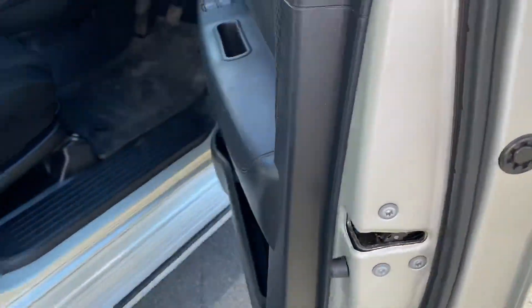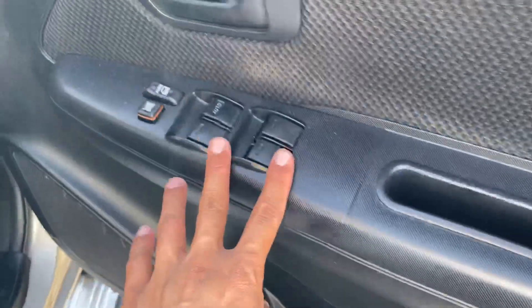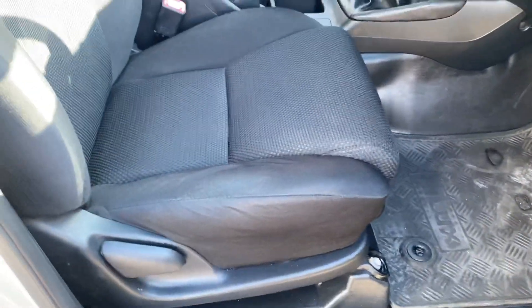Driver side door — cup holders, same thing, speakers, power windows, central locking, same thing carpeted floor mats and vinyl floors.